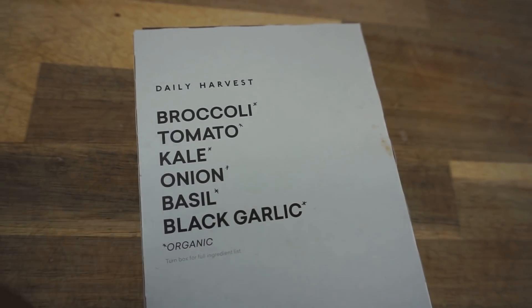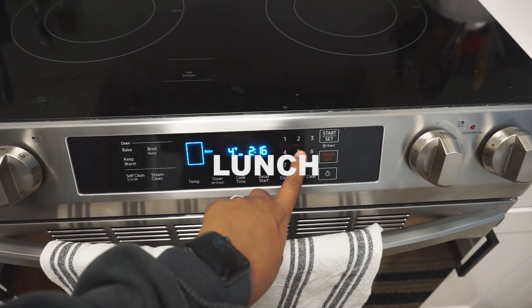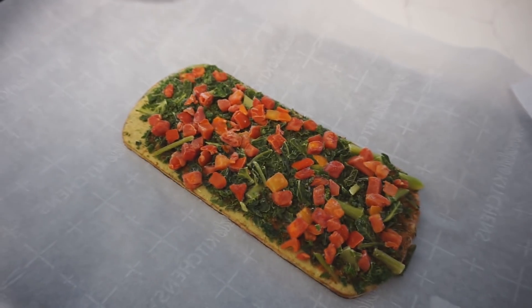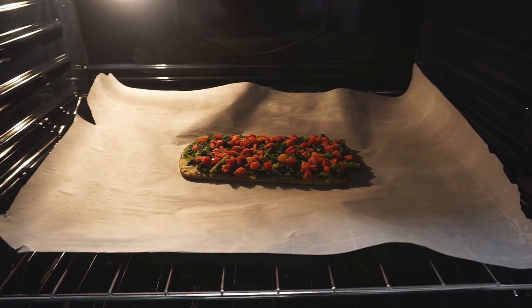Hey guys, we are back from the dog park. It was so much fun — it is such a beautiful day, but it's time for lunch. I'm going to be making a broccoli flatbread from Daily Harvest. It's going to take about 20 to 25 minutes to cook in the oven — we're going to preheat it at 450. I also just wanted to show you guys the ingredients that are in this meal and the fact that it's all organic: broccoli, tomato, kale, onion, basil, and black garlic. Here is what the flatbread looks like frozen before I put it into the oven — you can tell how fresh it is. I'm so excited to eat this. See you in 20 to 25 minutes.